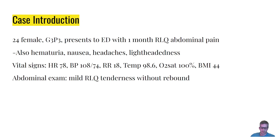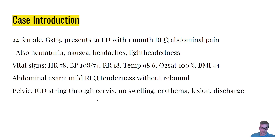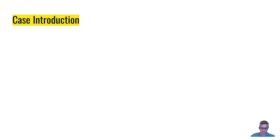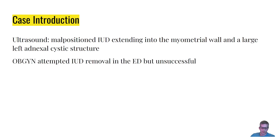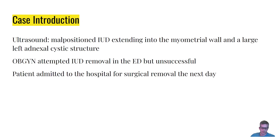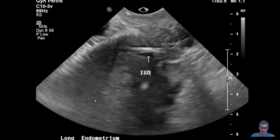Her abdominal exam was notable for right lower quadrant tenderness without rebound or guarding. The pelvic exam showed an IUD string through the cervix without any swelling, erythema, lesions, or discharge. A transvaginal ultrasound showed a malpositioned IUD extending into the myometrial wall and a large left adnexal cyst. OB-GYN attempted to remove the IUD in the ED but were unsuccessful, so the patient was admitted for surgical removal the next day.